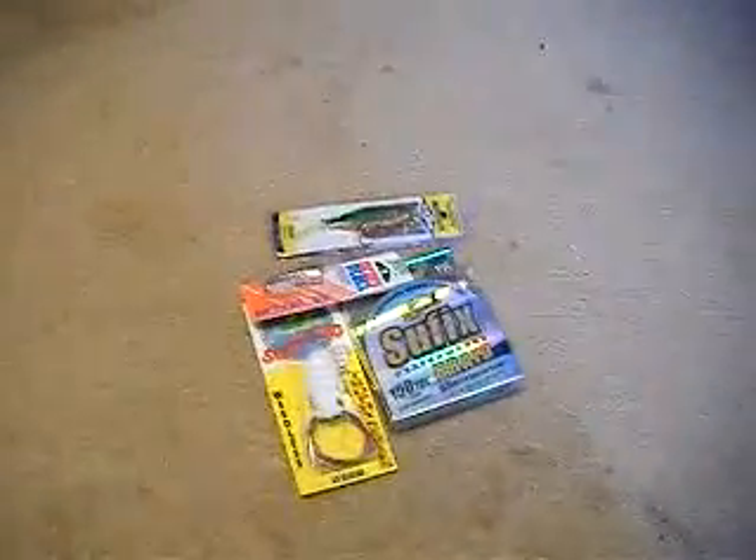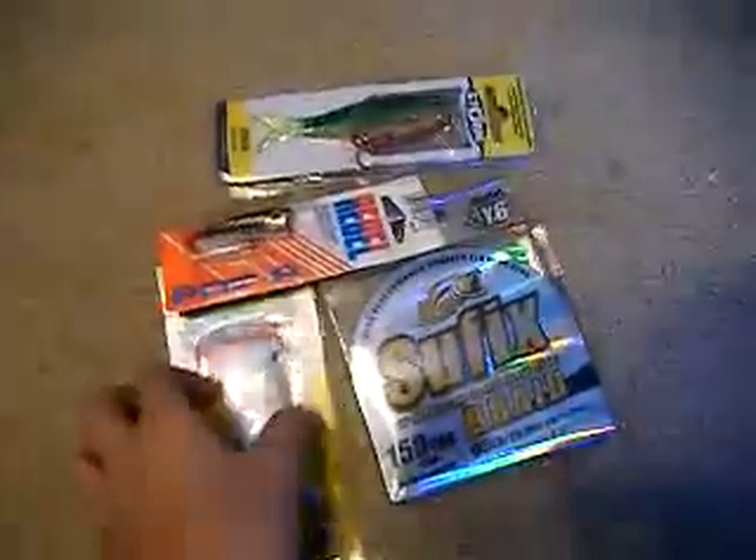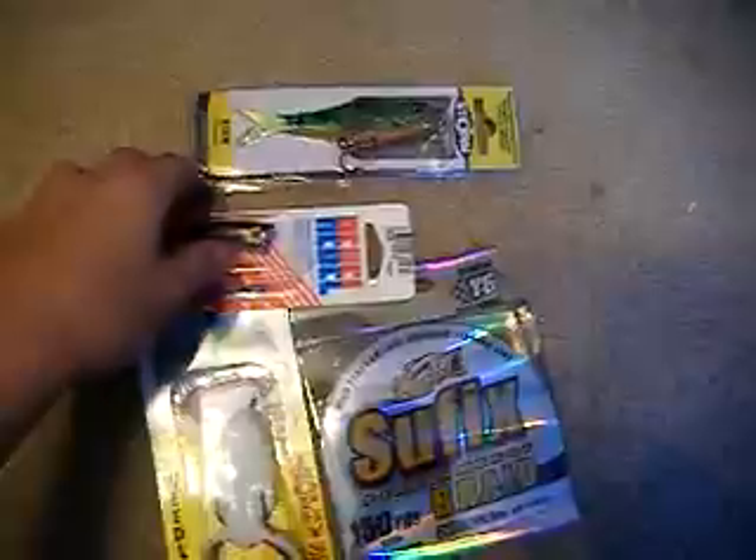Hey everyone, I just got back from Academy and I bought some new fishing stuff. I got a scum frog, some new braided Suffix line, a pauper and a storm kicking minnow.